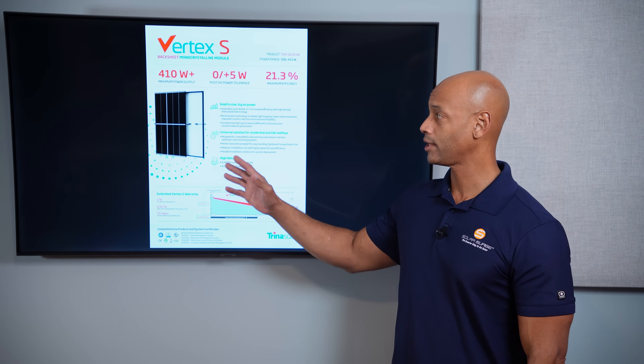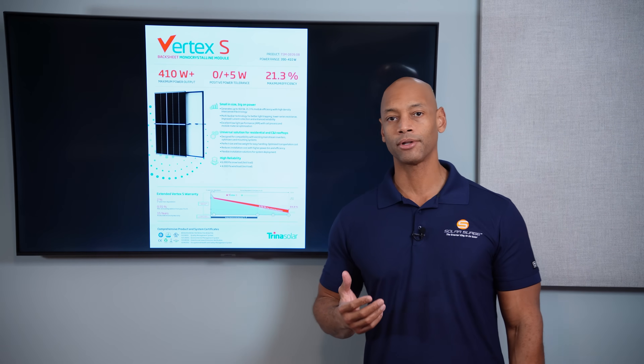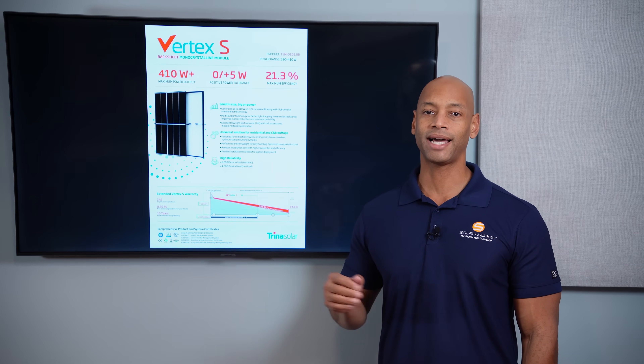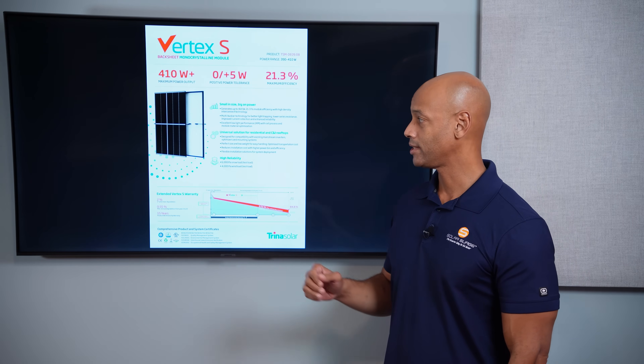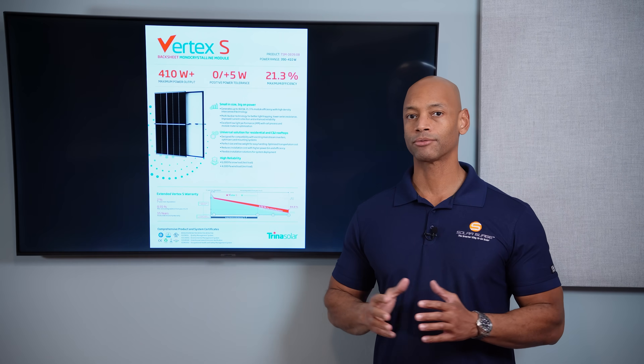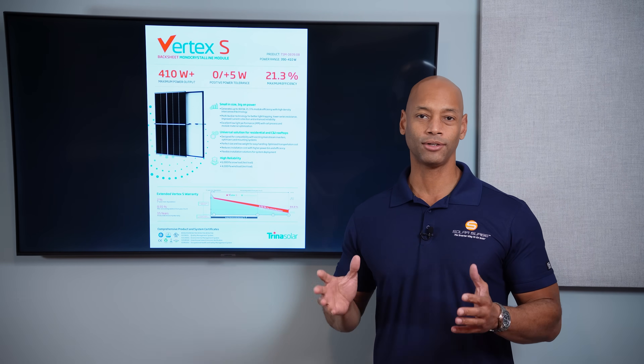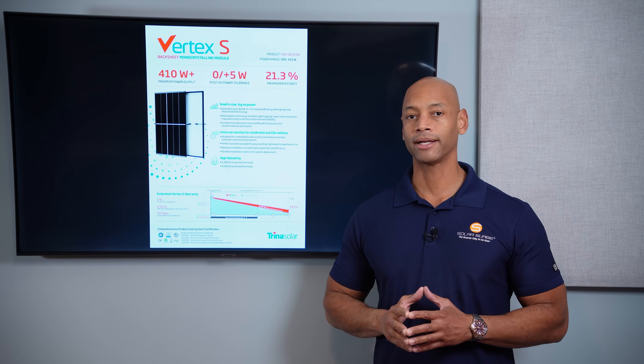Aesthetically, as you can see, it's gone to the black color design. Most residential solar modules now have gone to the all-black-on-black aesthetic. There is a bit of a white back sheet or white busing that makes for a slight checkerboard effect on the solar module, but for most residential rooftop applications you're not going to be that close to really see it. It's going to look like a good standard black solar panel.